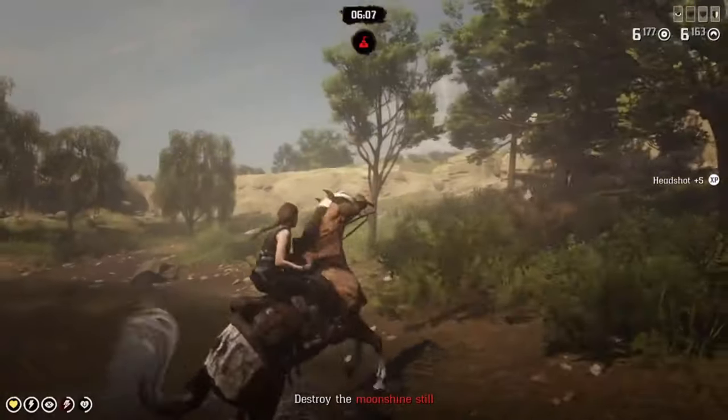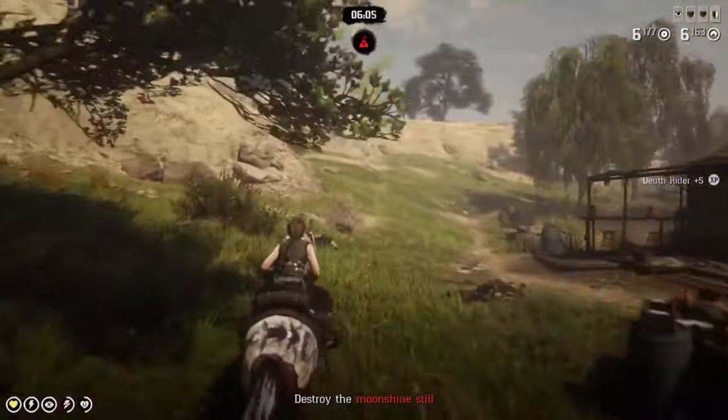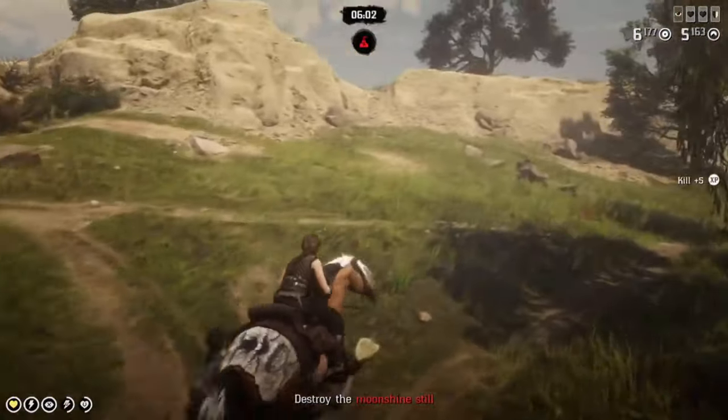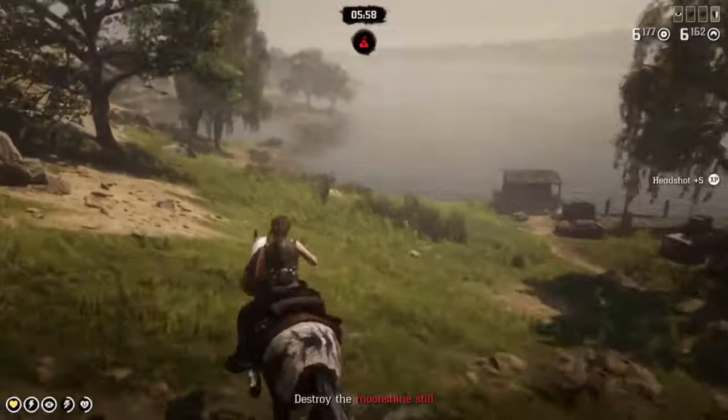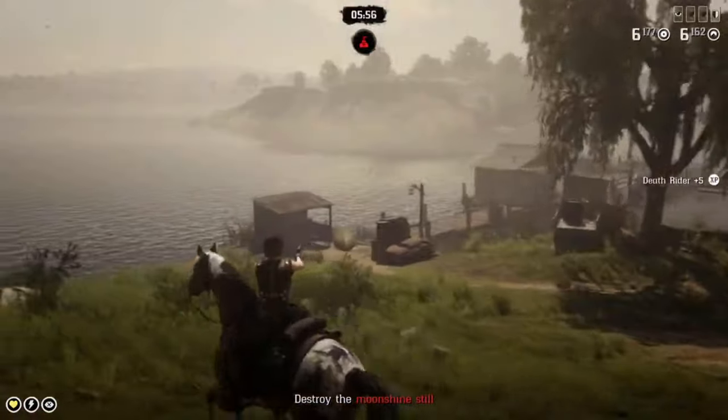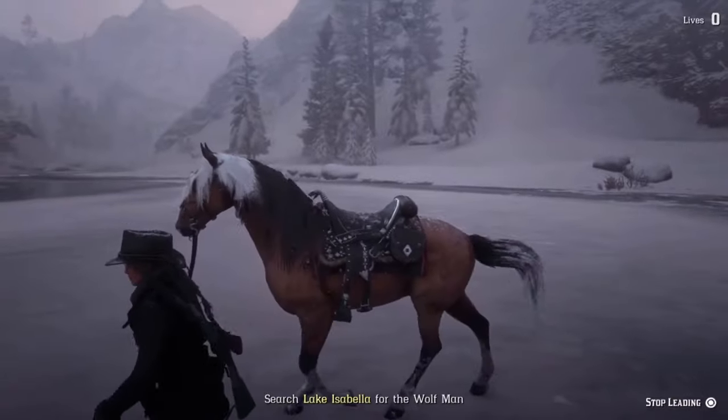The handling is also very smooth with these horses. I highly recommend giving the Standardbred a try if you're looking for a well-rounded, gorgeous horse that is generally calm, easy to handle, and can handle anything from rides across the map to intense gun battles.